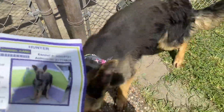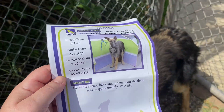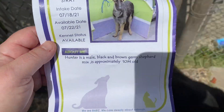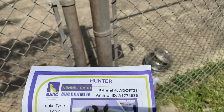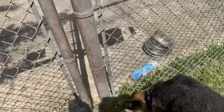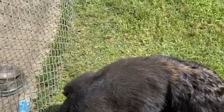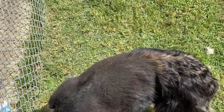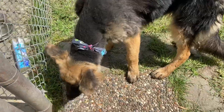Welcome to Bark. We have Happy Hunter. He is a 10-month-old German Shepherd mix — looks mostly German Shepherd to me. He is 10 months old, so just a puppy. A177-4835. He's 60 pounds, heartworm negative, and ready for a family. Ready to get a job, ready to be somebody's beloved pet.